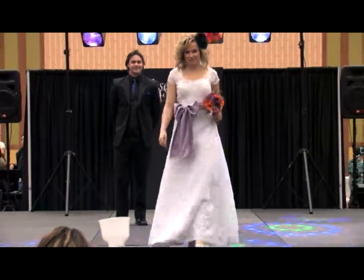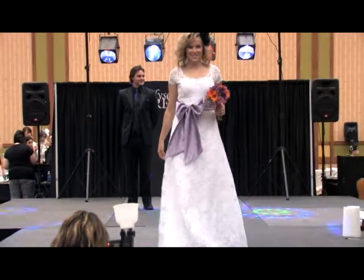The thick satin ties the tailored look together. It's not a dress to be forgotten.